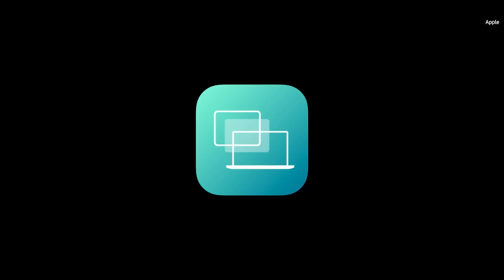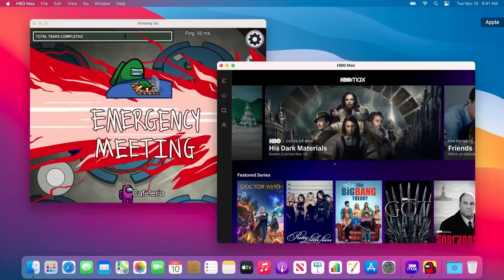For the first time ever, you can run your favorite iPhone and iPad apps directly on your Mac. You'll have more games to play, more content to watch, and more apps for everything you want to do.